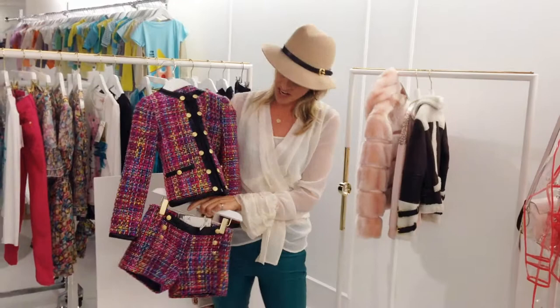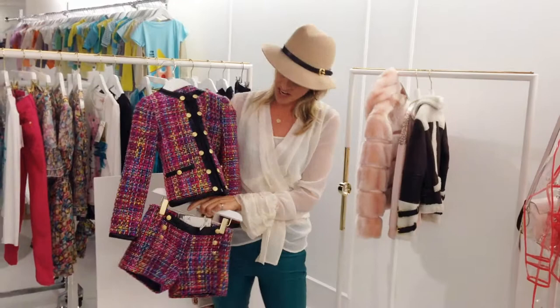And finally the Chanel jacket and shorts. It's a Chanel look-alike. Do I need to say more?